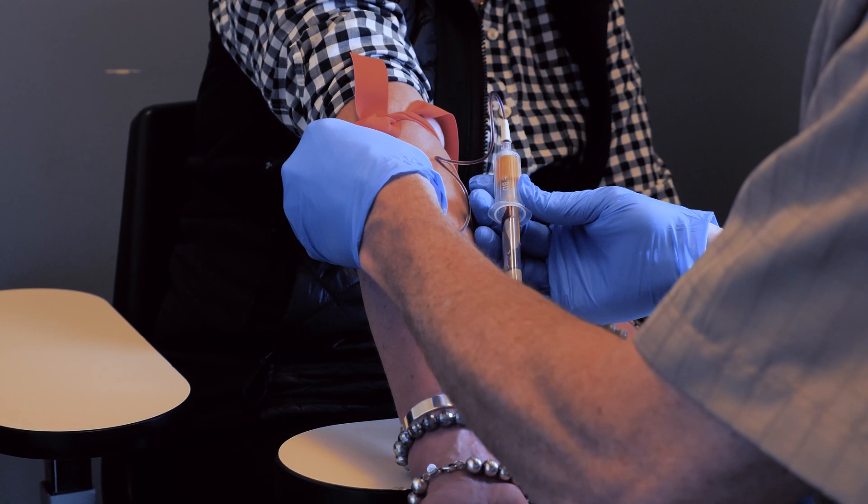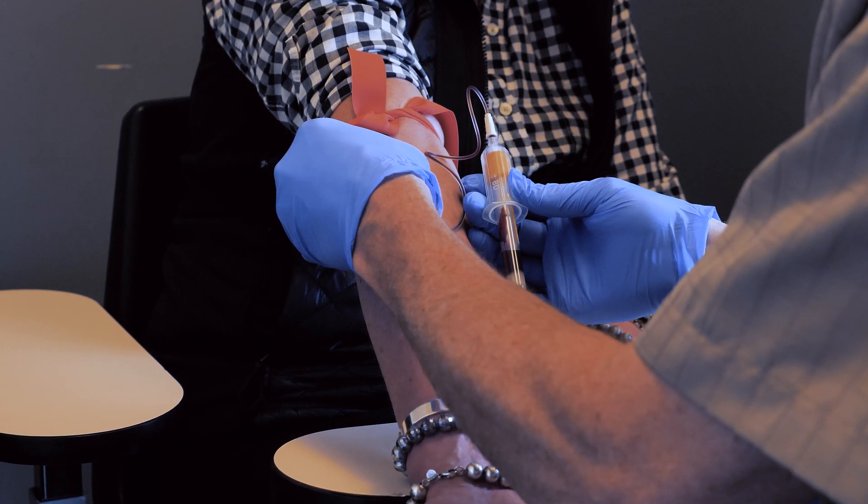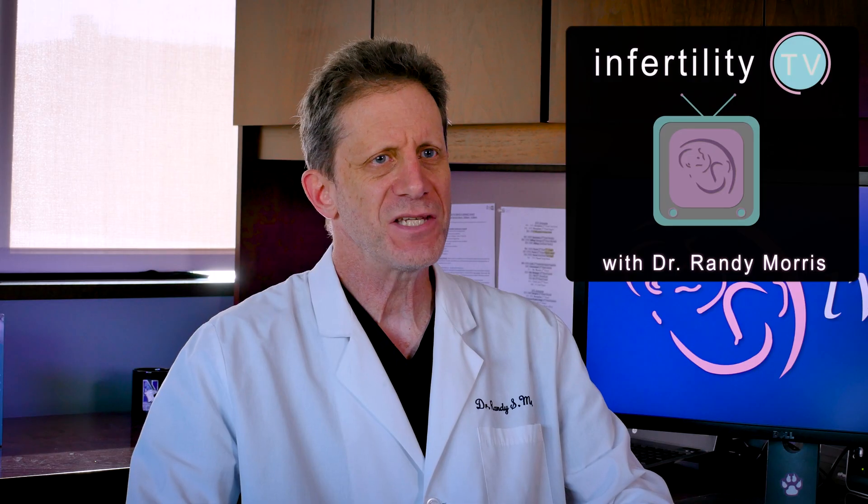Here is a scenario that happens a lot. You are trying to become pregnant. Your doctor recommends that you have a progesterone blood test to see if you have ovulated. You get some number back like 5 or 10 or 50. What does it mean? I see patients and even other doctors make mistakes in interpreting progesterone levels. Stay tuned and in just a few minutes, I will make you an expert at understanding progesterone.